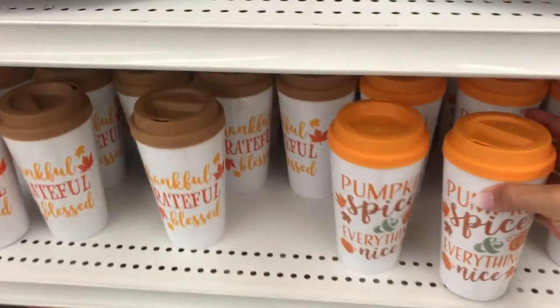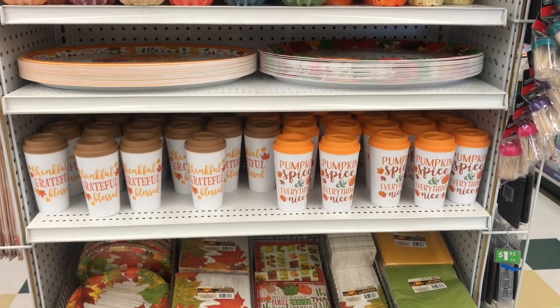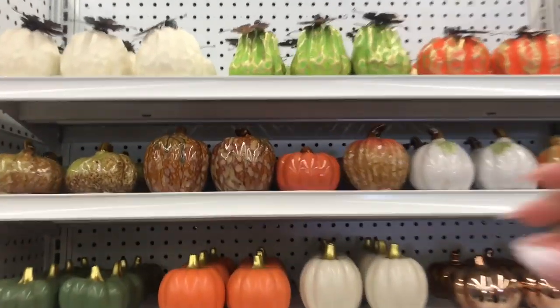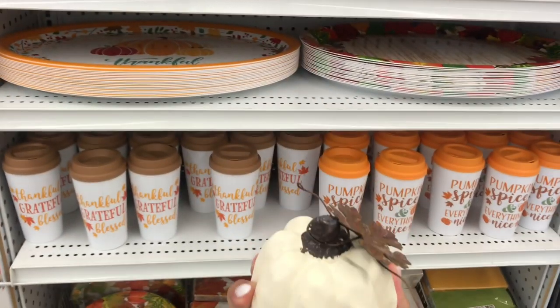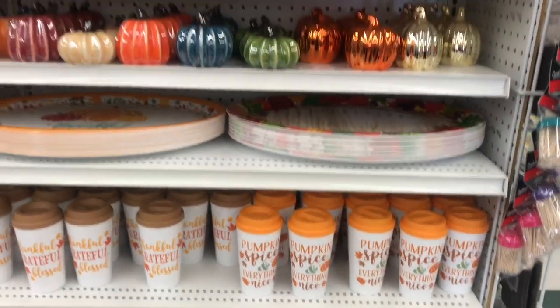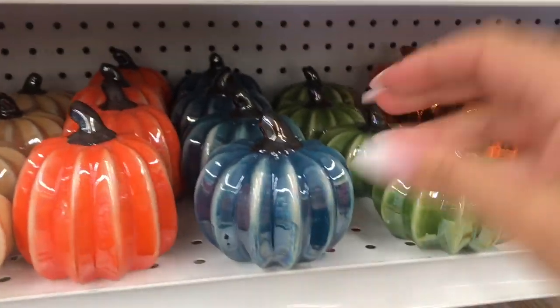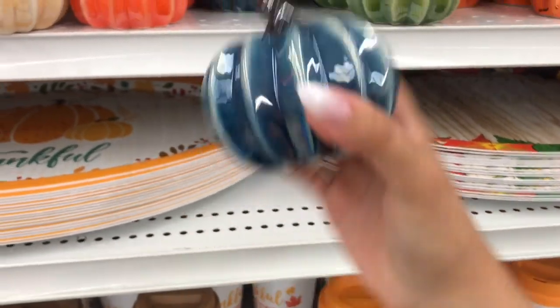I don't need another coffee mug, but now I'm super excited to see all these new things. Look at those adorable little pumpkins! I really like these ones. Last year they had slightly different pumpkins — a little flatter, more like these. I like this blue one; I think I have to grab it for my house because my decor is all blue.